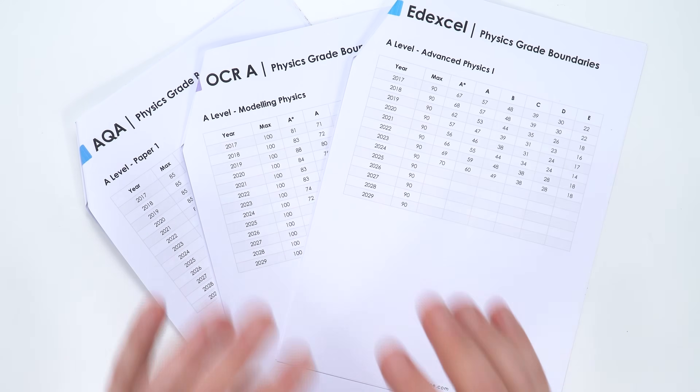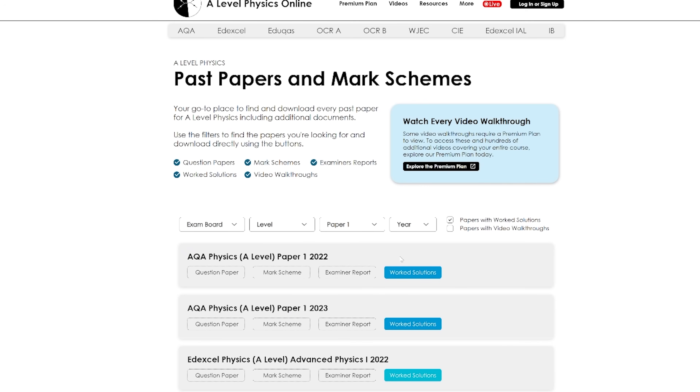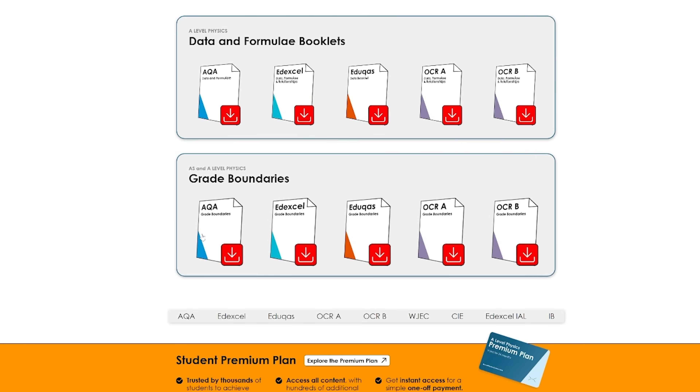So when it comes to A-level physics, what's actually happened over the last few years? What I've got here is a huge amount of data based on the grade boundaries for all of the main exam boards that students are sitting in England. I've compiled it into these documents, and you can find all of these over at alevelphysicsonline.com. You can go to the past paper finder, and at the bottom of the page you'll find all of these documents to download to use as you're revising.